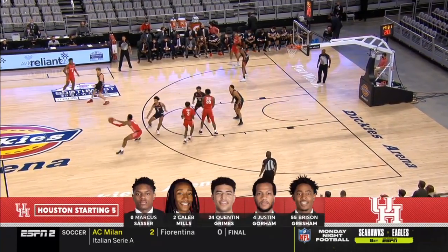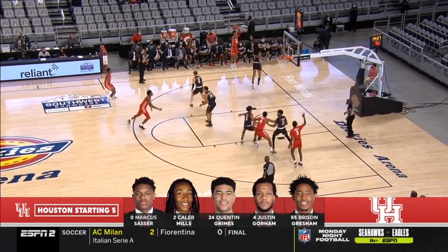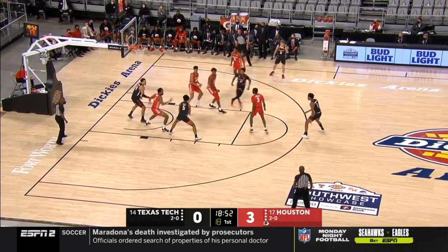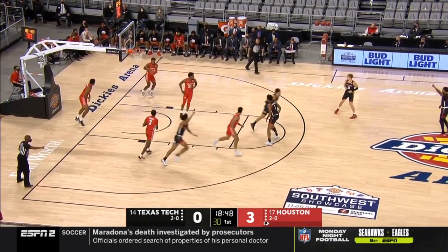With a left ankle injury for Houston, same starting five. Quentin Grimes coming off a strong game. Pass underneath the left side, and Tyler Edwards underneath.